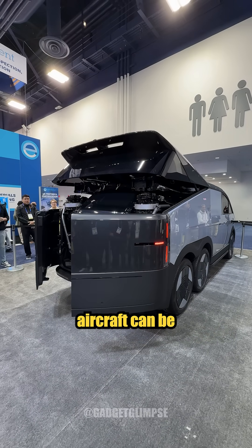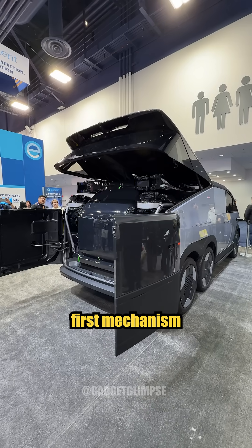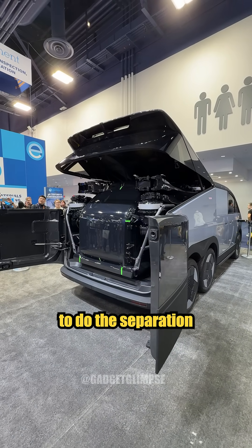With only one click, the aircraft can be automatically separated from the car's trunk. So far, this is the world's first mechanism to do the separation and reconnection.